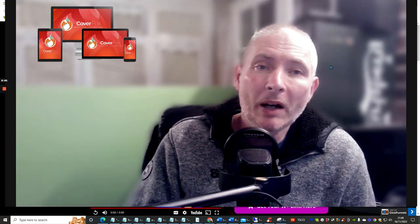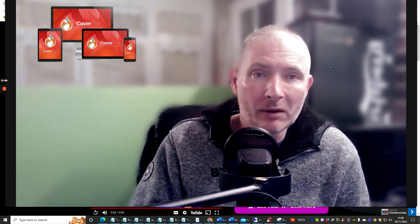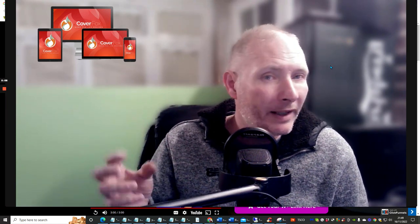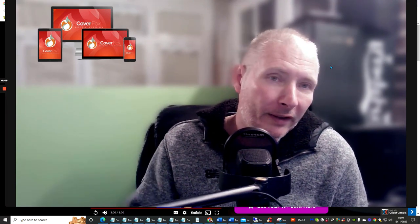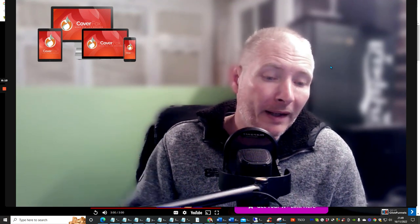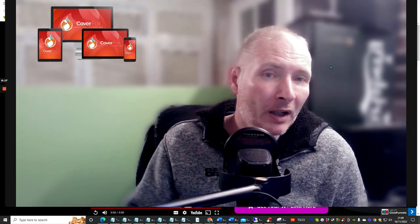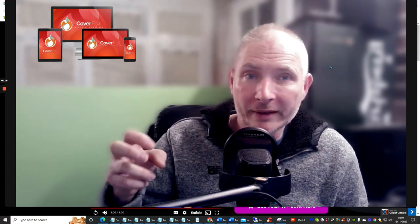Hi guys and welcome to CoverFox. This is a review by Dawood and Jeremiah, and we're going to go straight into this very shortly. Basically, this is 150 done-for-you campaigns — designs that you can use — and we're going to jump straight in and have a look.